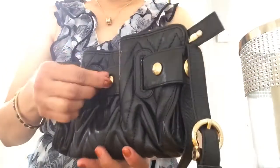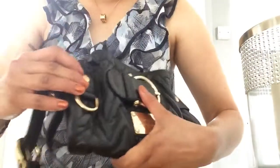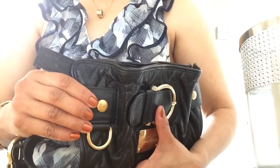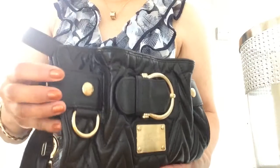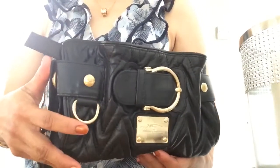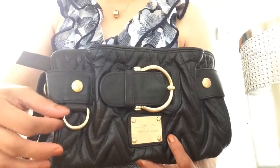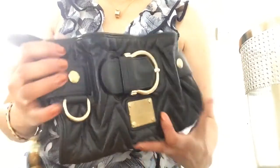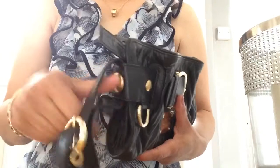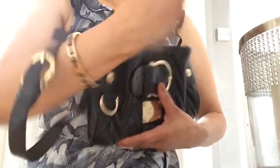It's surrounded by little gold studs, and on each stud it's written '1855' — I don't really know what the significance of 1855 is to Thomas Burberry. There's also a little D-ring hook, maybe for a little charm. It also has a handle — you can put that around your arm.